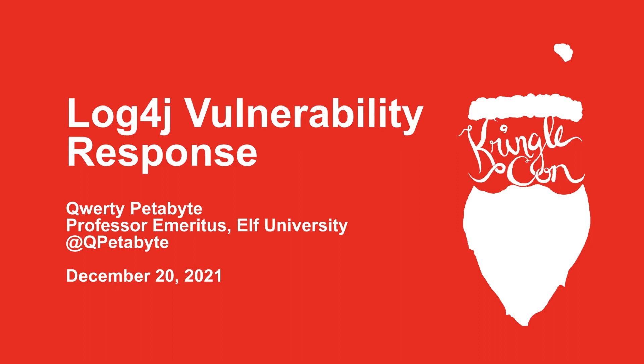Hello and welcome. I'm Cordy Petabyte, Professor Emeritus at Elf University, and I'm here today to give you a short overview on the Log4J, or LogForge, vulnerability, and to give you some information on how best to respond to this highly critical security issue.